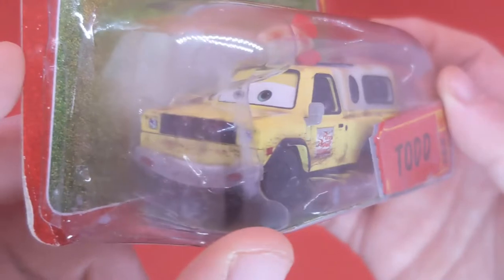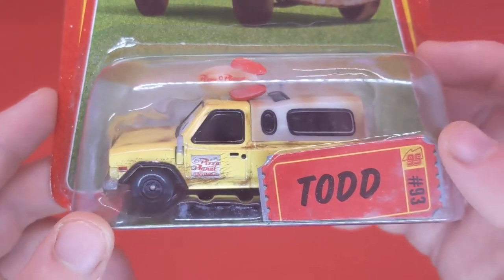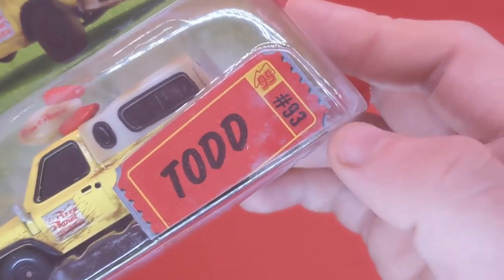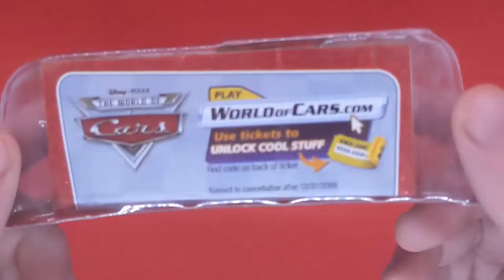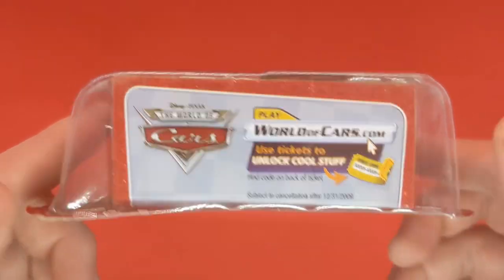We can see Todd the Pizza Planet Truck facing to the left. Todd, of course — T-O-double-D. He was number 93 in the line and we can see the 95 there too. There's also a little poster that you get in all the packaging.